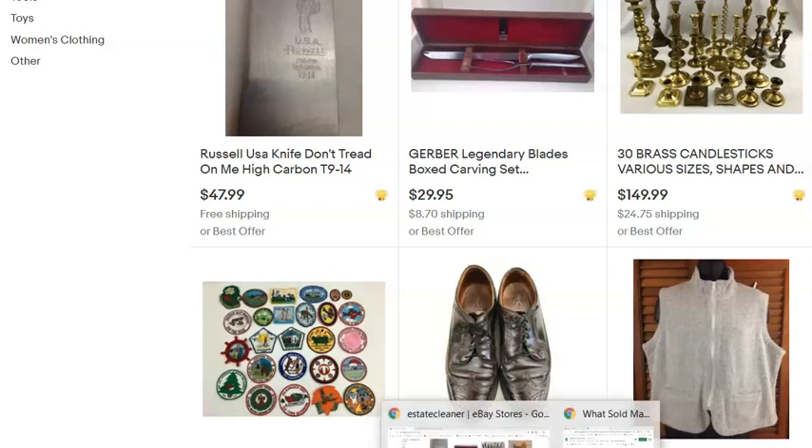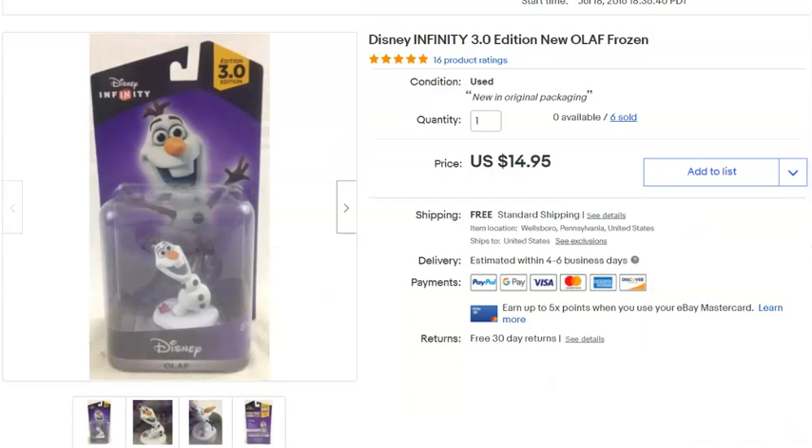The very first thing that sold was Olaf from Frozen — an Infinity game character. I paid $1.50 for Olaf, listed him July 18th, 2016, and he sold on May 8th for $14.95 with free shipping.